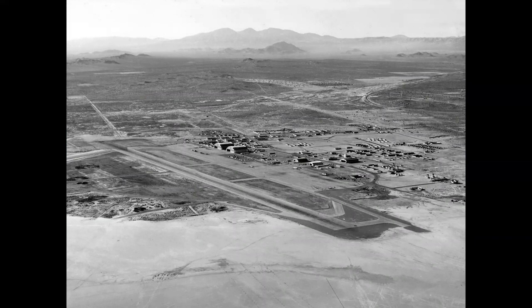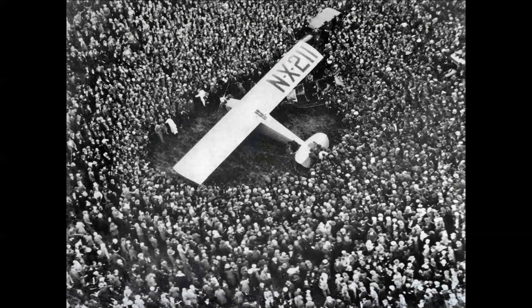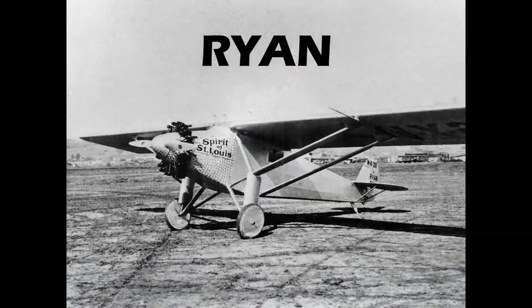Here we see Muroc, the flight test center that started in World War II and created so much incredible aviation history. In 1947, Chuck Yeager became the first man to fly supersonic at Muroc. And only 20 years earlier, another aviator named Charles Lindbergh wrote his page in history with the Spirit of St. Louis. This airplane was built by the Ryan Company in San Diego, and now we're going to begin a tour of the Southern California aircraft manufacturers.